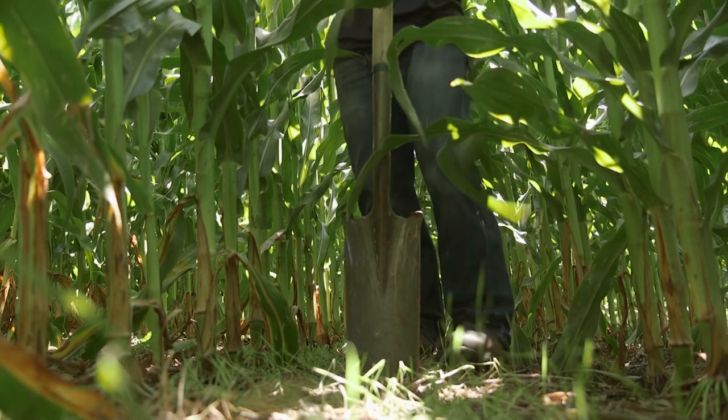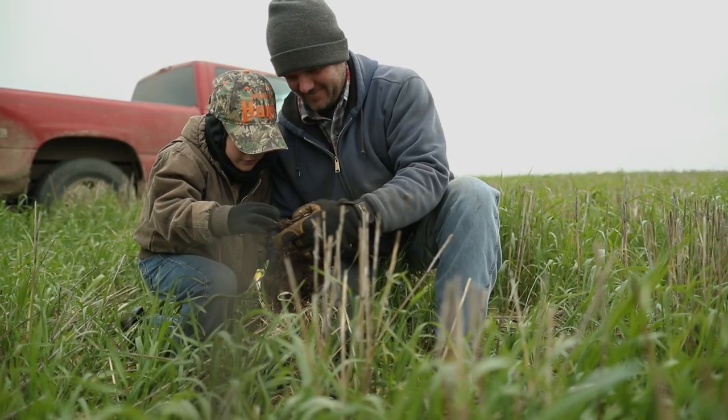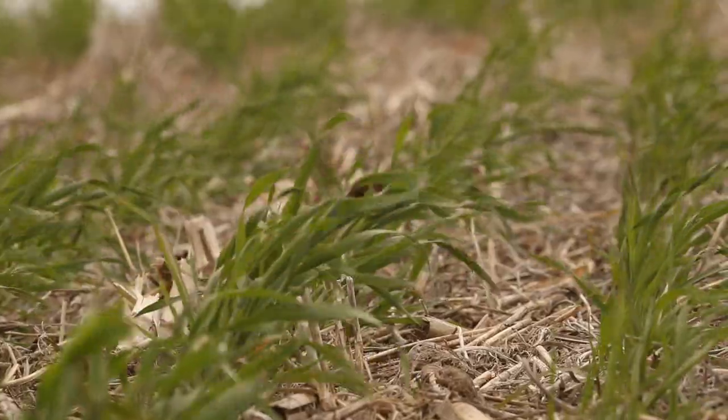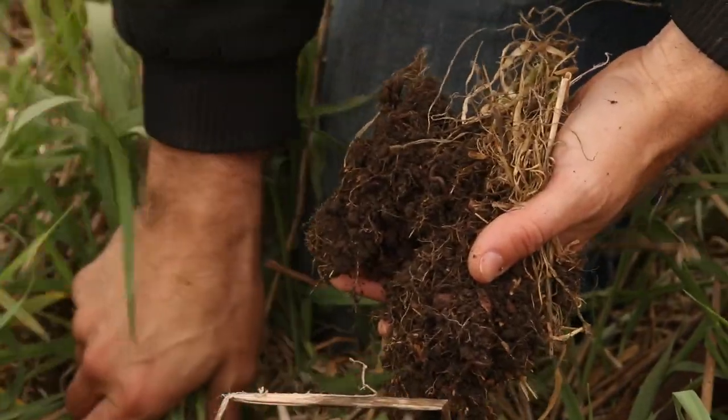We're not seeing the salt issues as bad. We're also not seeing the mud when we go in to plant. If you take care of the soil, it'll take care of you. Building a resilient soil — if it's wet, if it's dry, if it's cold, if it's hot — I want a soil that protects me within those situations without costing me a crop.